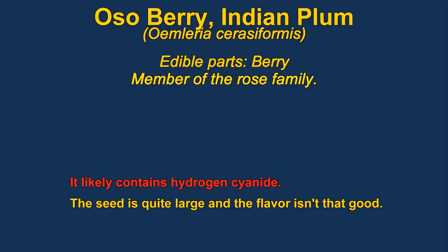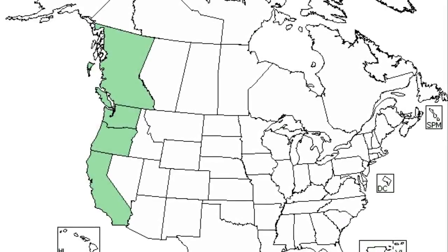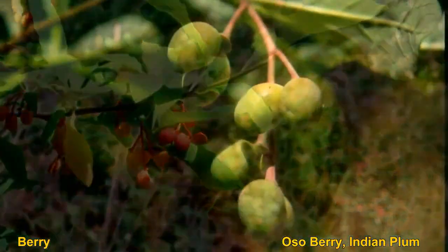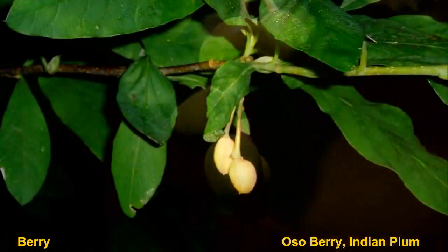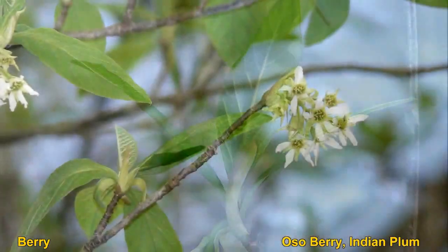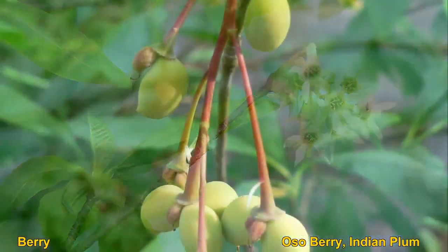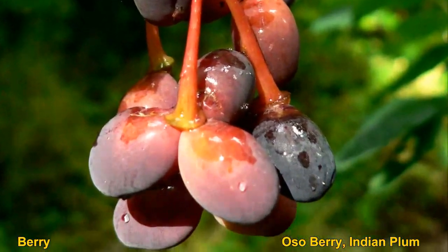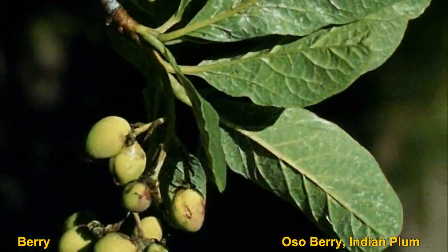Also berries are rather unremarkable berries reported to not taste very good. They are related to apples and are members of the rose family. They are said to have a somewhat almond-like flavor, which could mean they are high in hydrogen cyanide, so you probably shouldn't eat too much. The fully ripe fruit loses most of its bitterness, but has only a thin layer of flesh.